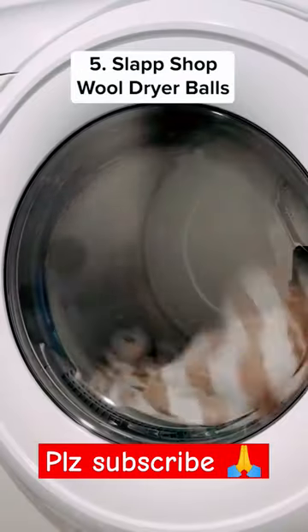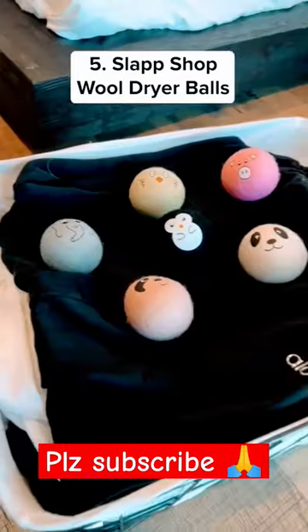These wool dryer balls have cute designs on them and naturally soften your clothes in the dryer, and they remove pet hair.